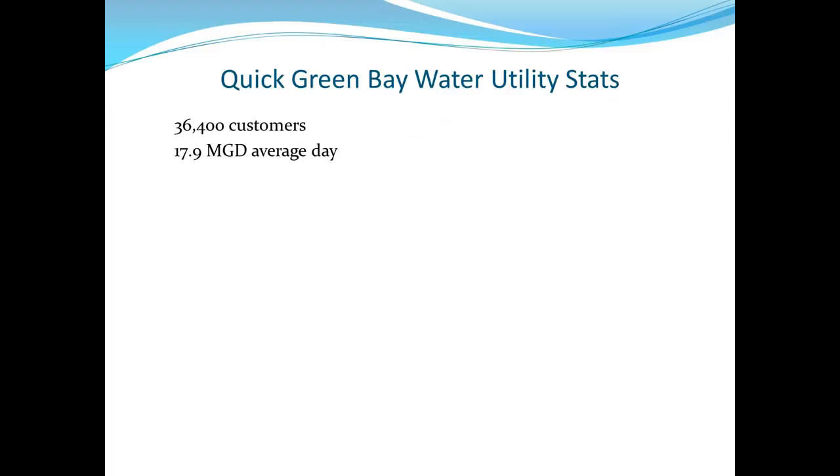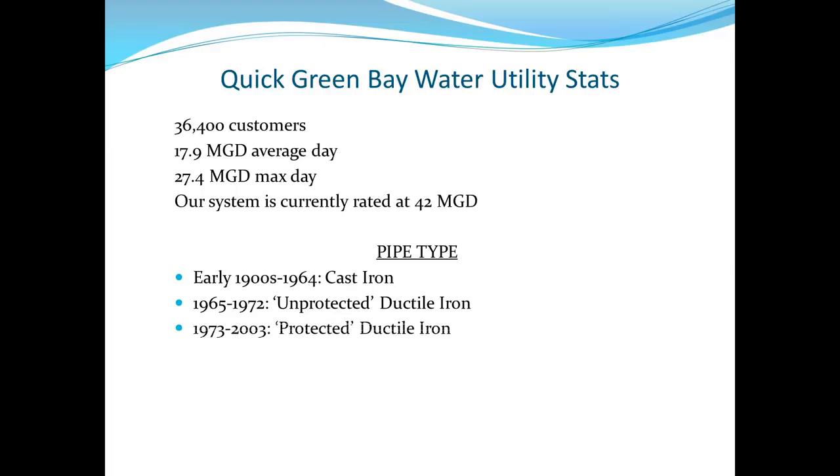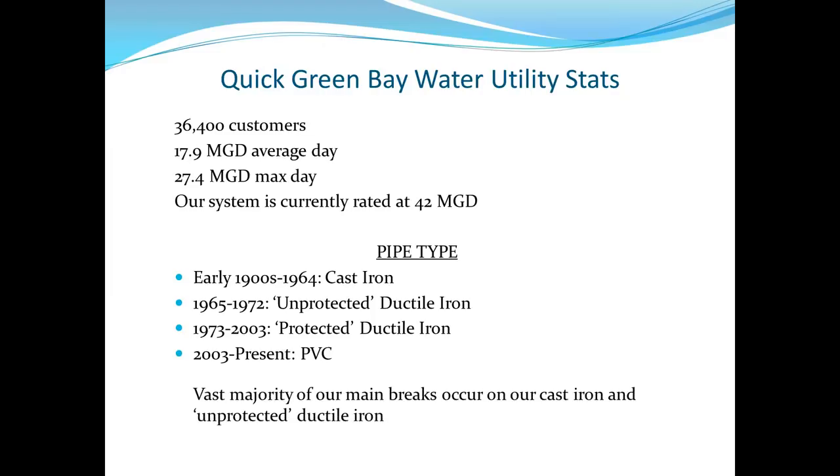Some quick stats: Green Bay has about 36,500 customers, an average day of about 18 million gallons, and a 2016 max of about 27.5 million gallons per day — system rated at about 42 million, so there's capacity remaining. As far as pipe type: up to 1964 predominantly cast iron was installed; 1965 to 1972 unprotected ductile; 1973 to 2003 bagged ductile; and since then PVC. A vast majority of breaks occur on cast iron and unbagged ductile.